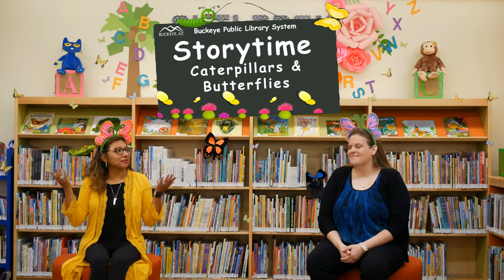Hello everyone and welcome to Storytime. I'm Miss Carly. I'm Miss Silvana. We're so glad that you guys could join us this week for Storytime, where every week we share fun songs, activities, and tips about our weekly theme. And this week we will be talking about caterpillars and butterflies.